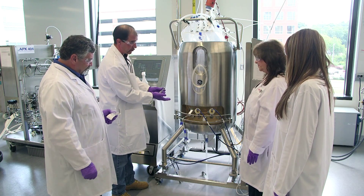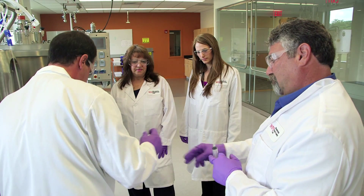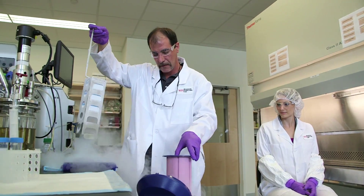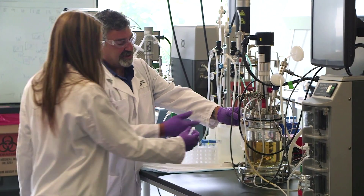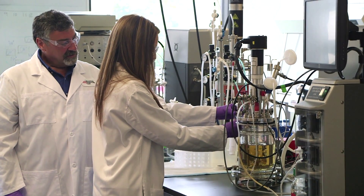WPI has taken the next step in biomanufacturing training by bringing the manufacturing suite into the classroom. Serving life sciences companies from across the region and the globe, the center — the first of its kind in the Northeast — represents an innovative partnership of academia and the biomanufacturing industry.